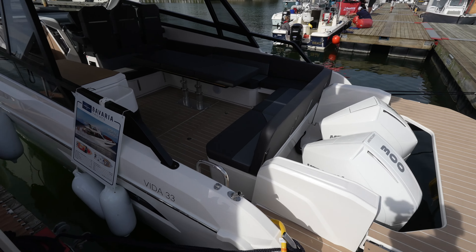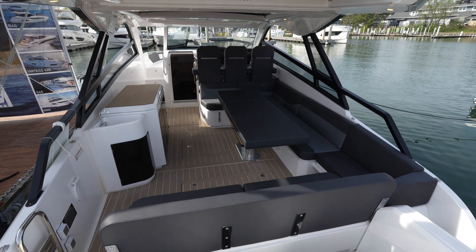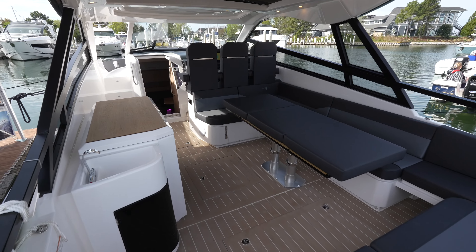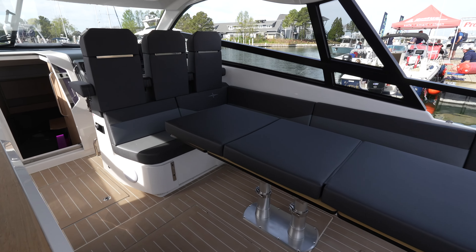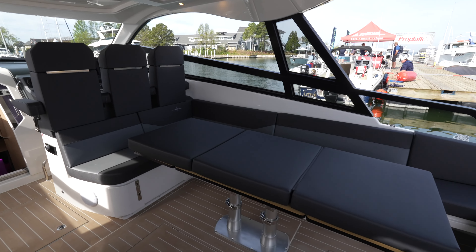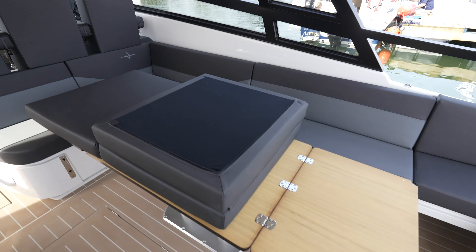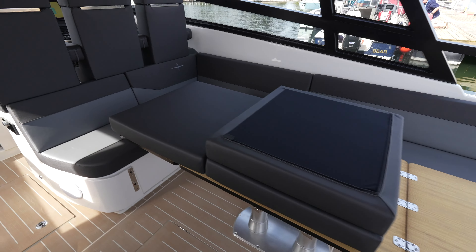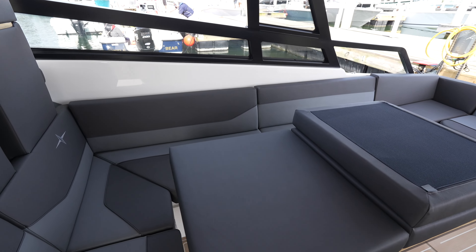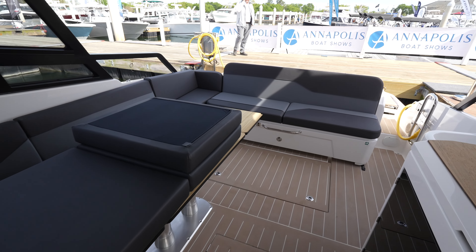Let's step onto the swim platform and check out the rest of the boat. Stepping into the cockpit, you'll see this is an extremely open boat. Currently they have a cushion on, but if you flip it over you'll see the dining table with a huge seating section that wraps around the entirety of the table. You can fit a lot of people on board.